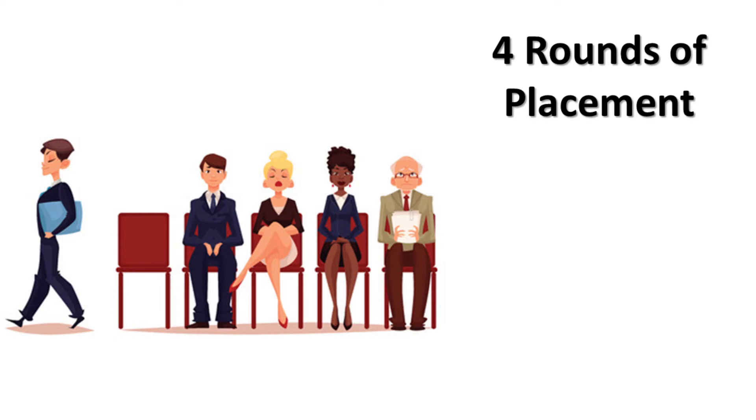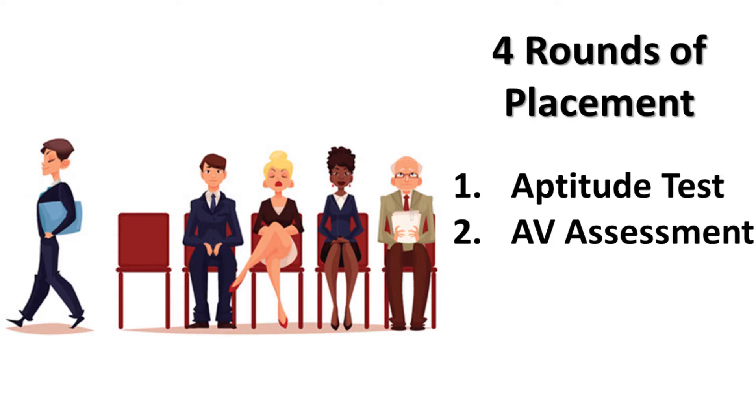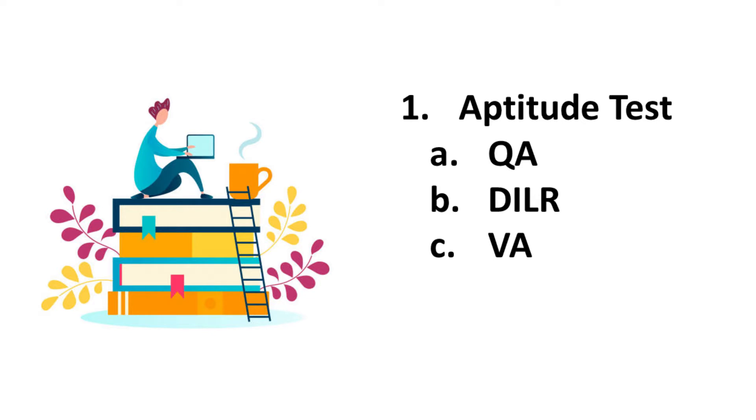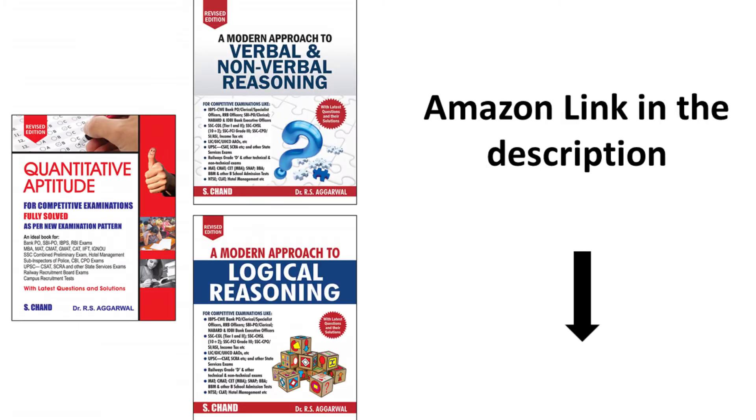There are 4 rounds in the placement process. The first round is an aptitude test, the second round is an audiovisual assessment, and then there are 2 rounds of interviews. The aptitude test has 3 sections: quantitative aptitude, LRDI, and verbal ability. Refer to your CAT books to practice these topics.